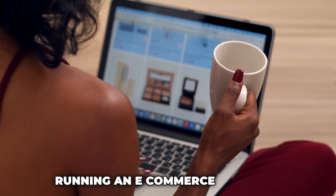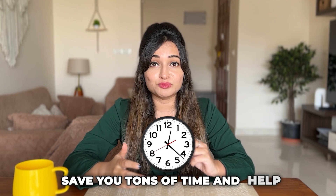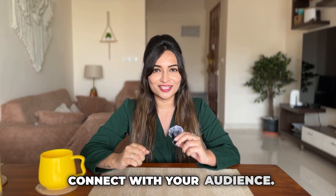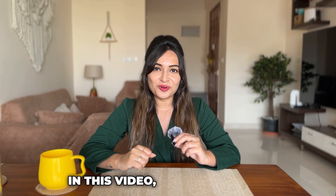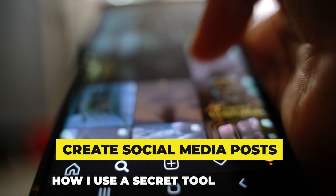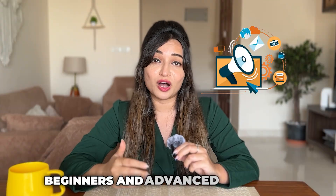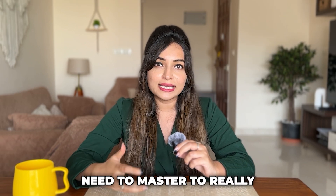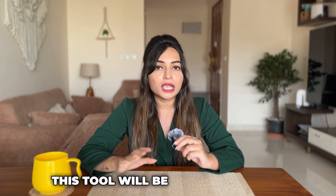Whether you are running an e-commerce business, a service-based company, or even a personal brand, AI can save you tons of time and help generate posts that truly connect with your audience. Today we'll be diving into one of the most powerful tools that has completely transformed how I create social media content. I'll break down how I use a secret tool to create 100 high-quality social media posts with AI in just 10 minutes, and show you the key features that both beginners and advanced marketers need to master to really take their social media game to the next level. Trust me, whether you are just starting or already managing a thriving e-commerce store or business, this tool will be a game changer.